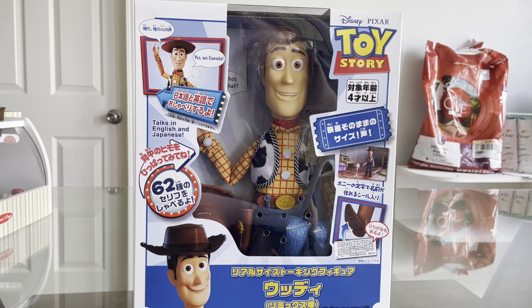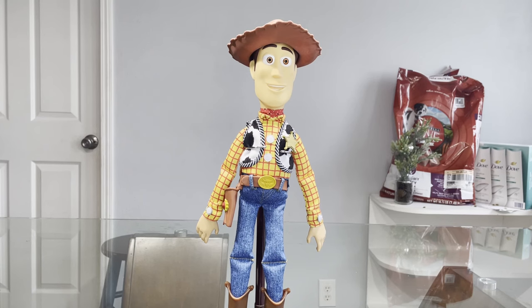Without further ado, let's get this Woody doll out of the box. All right, here's Woody out of the box and he honestly does look a lot like a Thinkway Woody doll — not necessarily a Toy Story Collection Woody doll, but one of those older Thinkway models they released, or even a Toy Story 3 Playtime Woody. He kind of definitely reminds me of that.